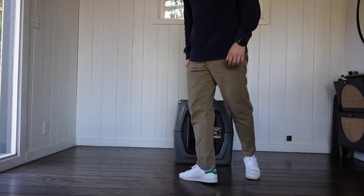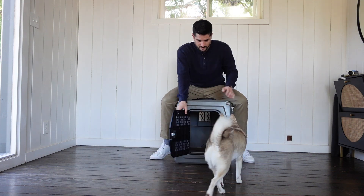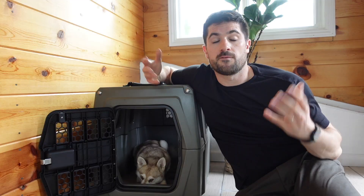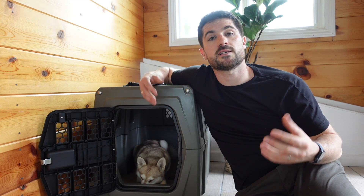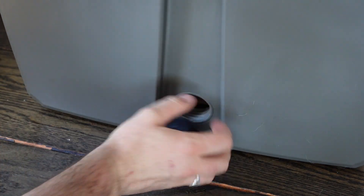I sat on top of the Gunner dog crate and it remained completely intact — it didn't flinch at all — so I'm confident it's extremely durable and would be a great place to keep Skye and Copper. I also love that the Gunner Kennel has a drainage system built in; since Alaskan Klee Kai shed a lot, I can use the hole at the bottom of the crate to clean out any fluff.